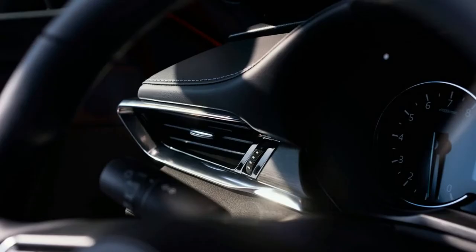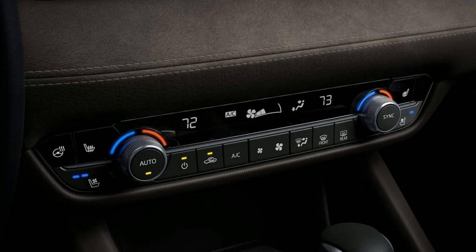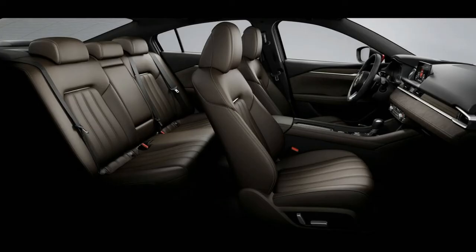Expect the new Mazda 6 to hit the road in the spring of 2018, most likely with a 2018 model year designation. Pricing and final fuel economy estimates should be fleshed out by then.